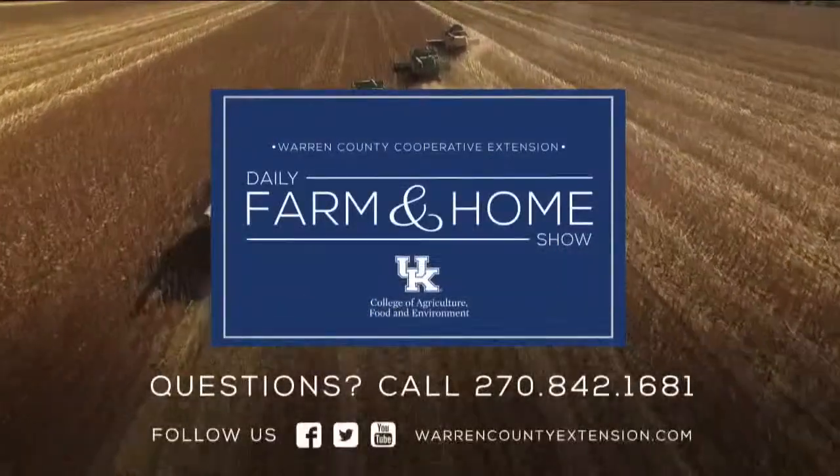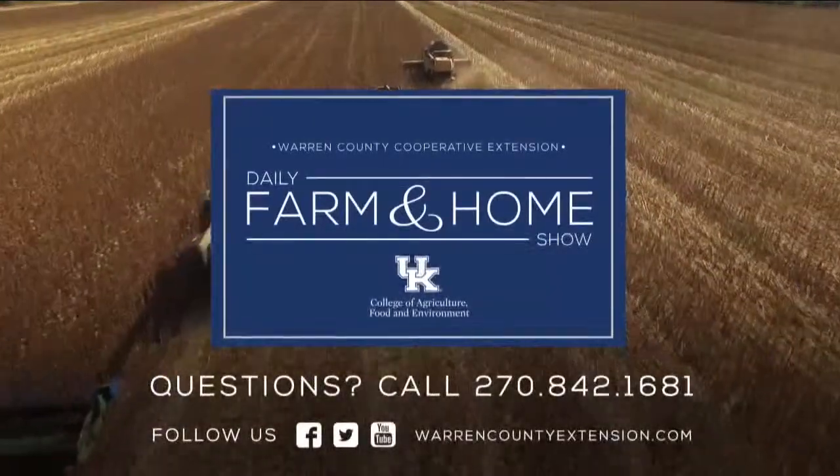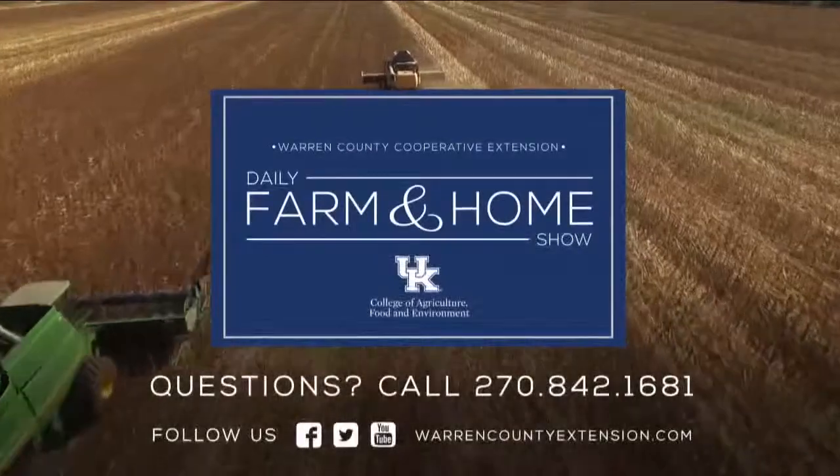I hope everybody's excited about planting your own pollinator garden or adding some of these elements to attract pollinators in. If you have any questions, make sure to contact us. Thanks for watching and have a great day. If you have questions about today's topic, please call the Warren County Extension Office at the number on your screen.